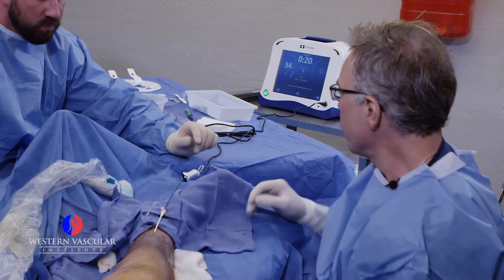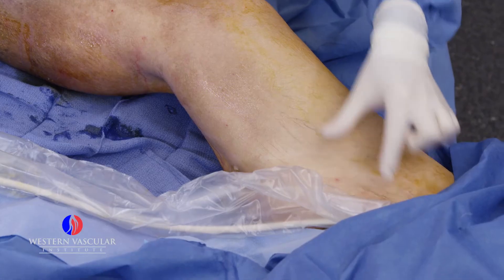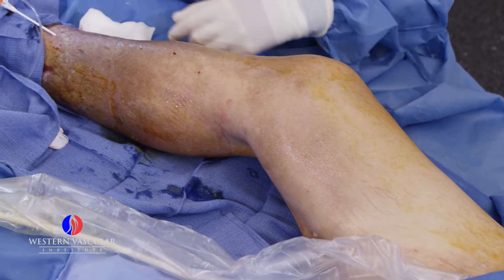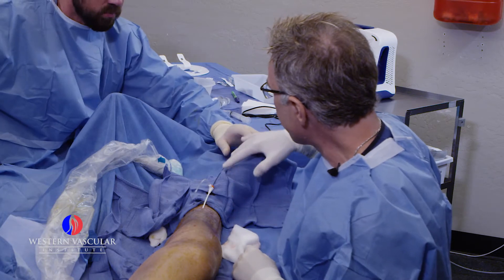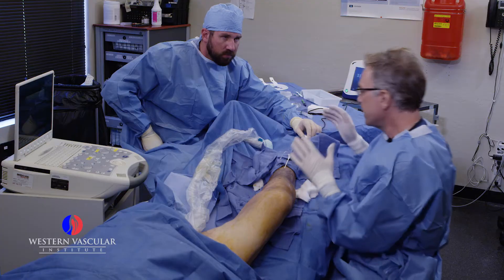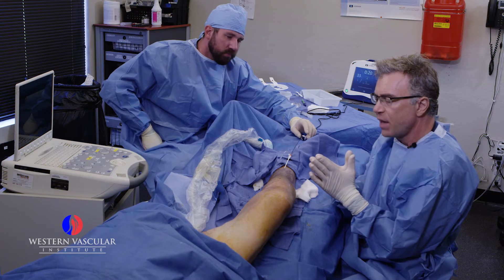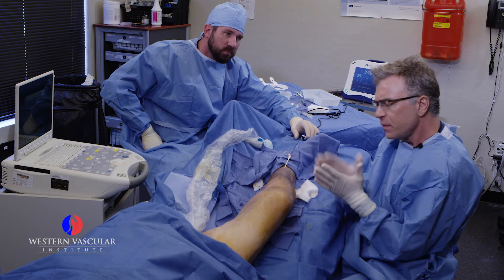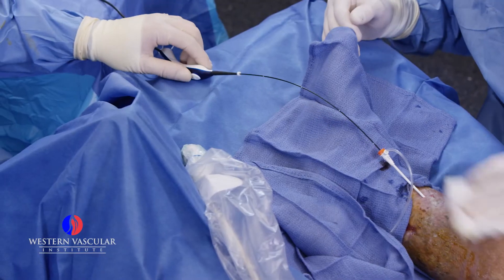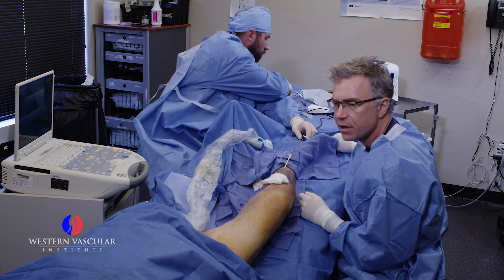We're going to start the ablation procedure now. We position the catheter at the top and proceed in little segments all the way down the leg at 20-second intervals. There are markers on the catheter that tell us how much to pull back between each segment. That copper tip is going to injure the inner lining of the vein with the heat source, causing it to collapse and not open up again. All right sir, let us know if you feel any discomfort or burning in your leg — we're starting the procedure right now.